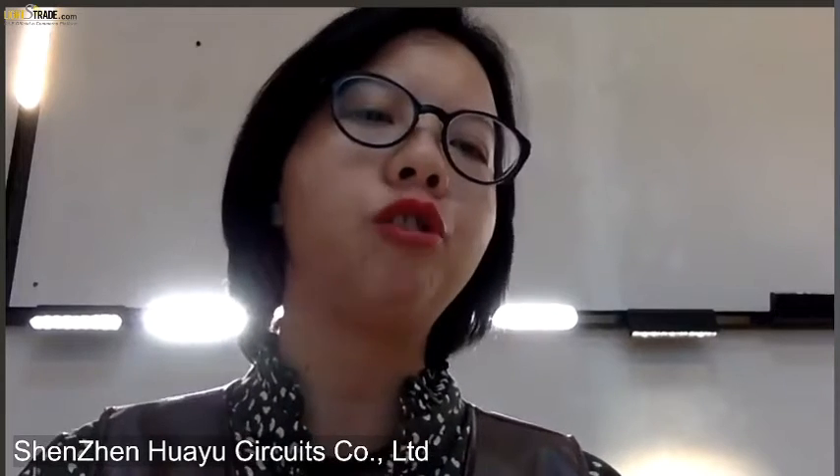Bay is going to show some photos of the PCB products. As mentioned, PCB is our major business. You can see here an FR4 product — these are Bluetooth wireless modules. The special feature of this product is that it uses a half-hole process.